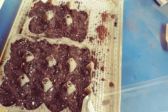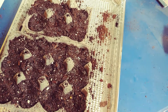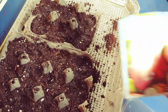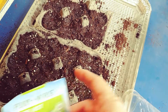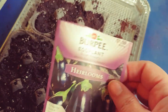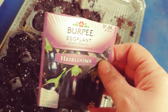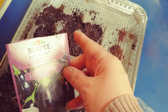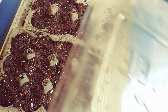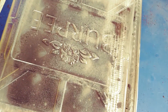I planted them in these egg carton things. This set here is habanero peppers, and then I wasn't going to plant these but I found these old seeds from 2012 and I thought I'd try them over here and see if they germinate at all.